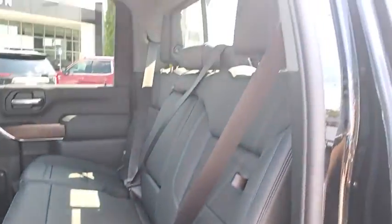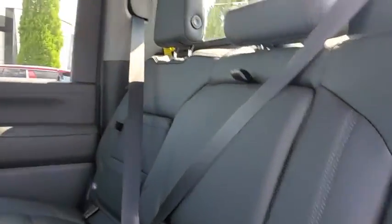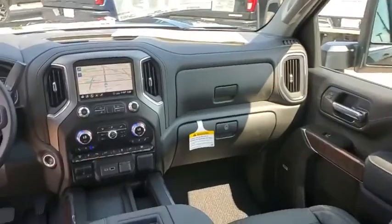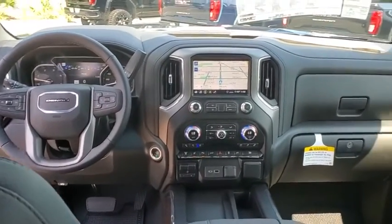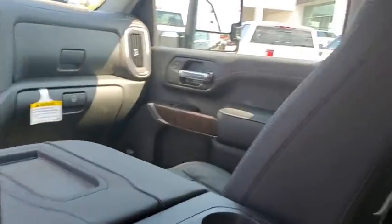Universal garage door opener, power door locks, fog lights, heated front seats, electronic stability control, heated steering wheel, compass, power windows, security system, rear window defroster.